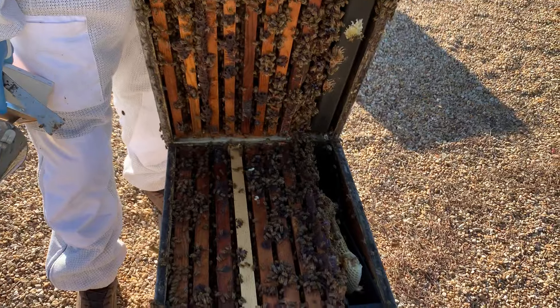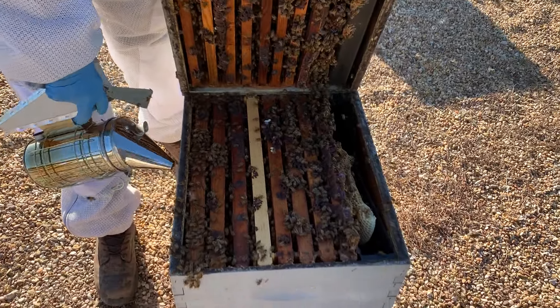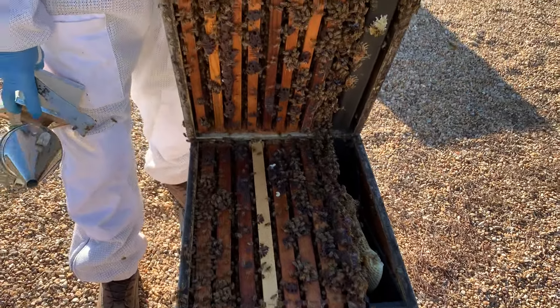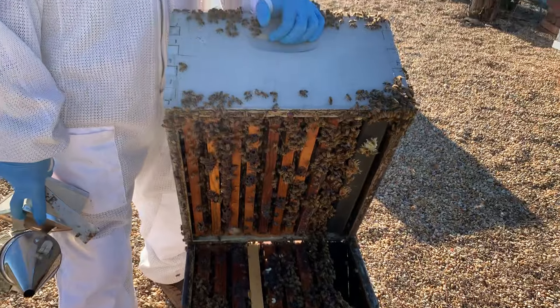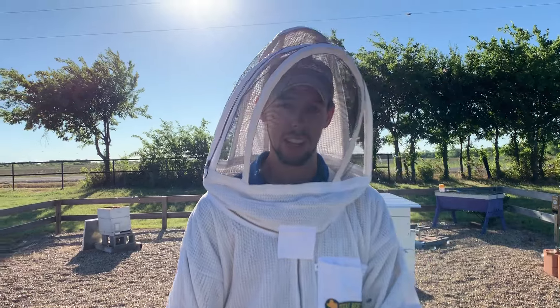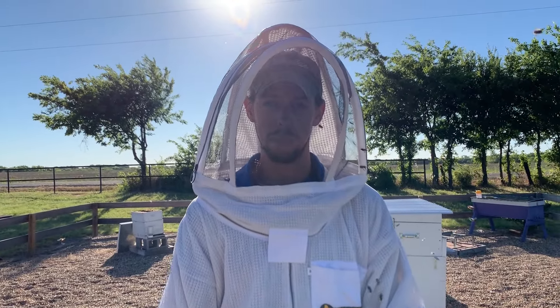I'm seeing potential varroa mite damage on the brood, and I'm seeing those deformed wings on the bees. So I'm going to do a mite test on this hive, and then we'll see if they need treatment. Feel free to check out our other videos on how to do a mite test and how to treat the mites. Thanks.